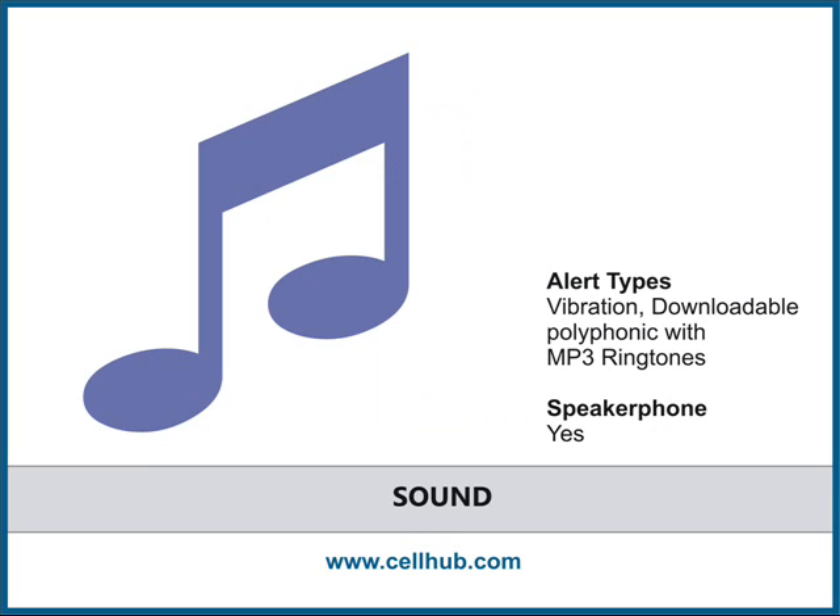Samsung Comeback allows you to download polyphonic and MP3 ringtones. It also has a speakerphone which functions properly, and allows you to connect your phone to your computer or a stereo headset without any wires.